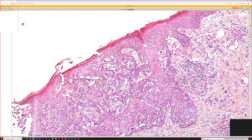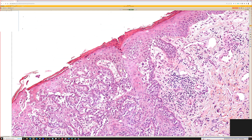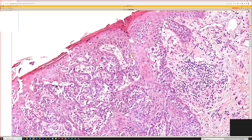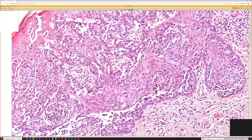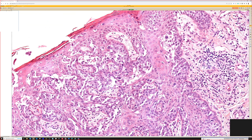Do note that, rarely, Paget's of the nipple can express SOX10. Dr. Michelle Pitch, our former fellow and now colleague, presented a very scary case of that at the ASDP meeting last year. So just be aware of that. What I would do here is probably CK7, which is my favorite stain for Paget's — both extramammary and mammary Paget's.